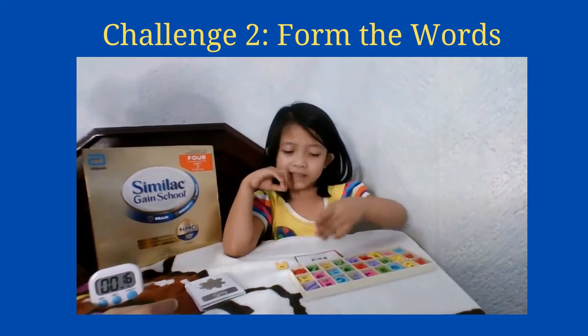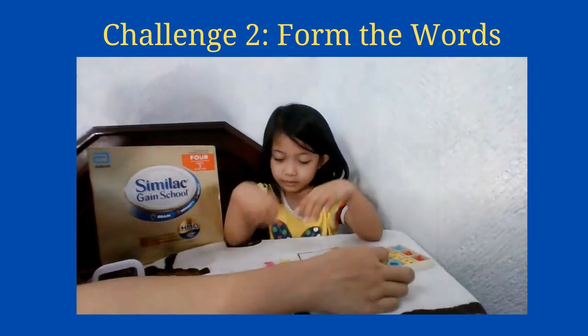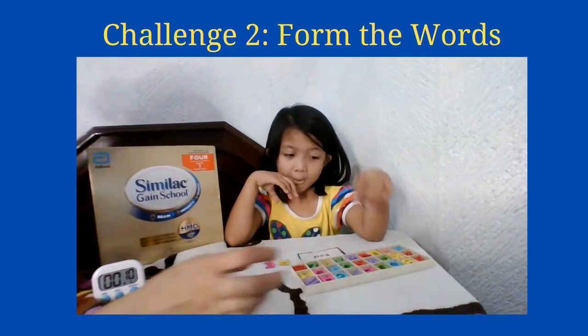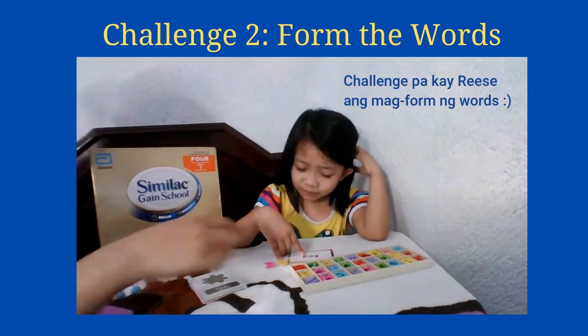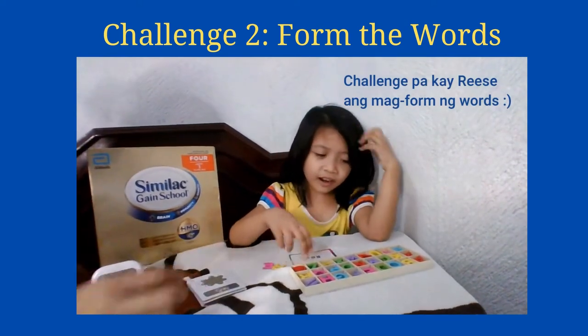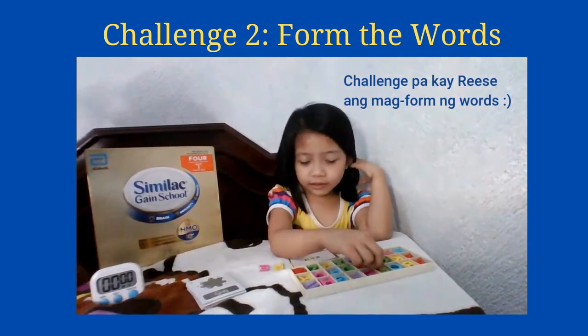And then the last letter is letter D, so it's this one. Yeah, so you can spell it out — R-E-D, red!